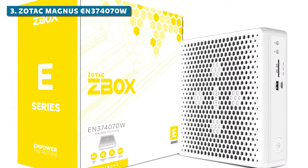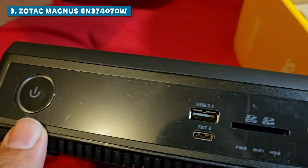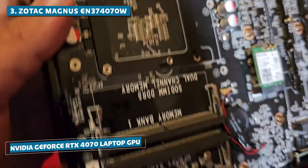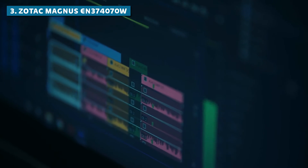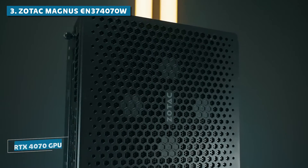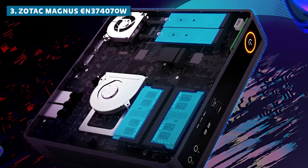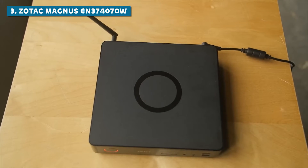Sliding into the number 3 spot, we have the Zotac Magnus EN374070W — a compact beast that's perfect for creatives and professionals who demand top-notch performance without sacrificing desk space. Powered by a 13th-gen Intel Core i7 processor and an NVIDIA GeForce RTX 4070 laptop GPU, this little beast can handle even the most demanding creative workloads with ease. The Core i7 CPU offers excellent multi-core performance while the RTX 4070 GPU delivers impressive graphics capabilities, perfect for video editing, 3D modeling, and even some light gaming. From video editing to 3D rendering, color grading to motion graphics, the Zotac Magnus EN374070W delivers the performance you need to bring your creations to life.